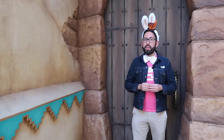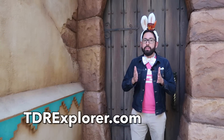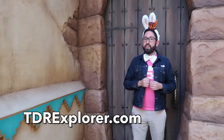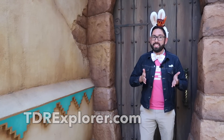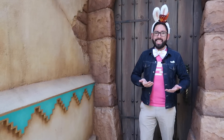All right, fellow explorers, thank you so much for joining me today as I showed you the food you can get here at Tokyo DisneySea during Disney's Easter. Remember, it runs until June 6, 2018. If you want to learn more, you can visit our website, tdrexplorer.com. Don't forget to like and share this video — and I am going to go run some laps around DisneySea to work off all this food I ate.